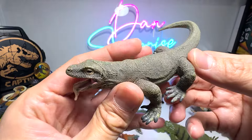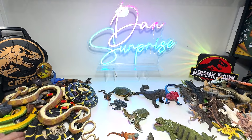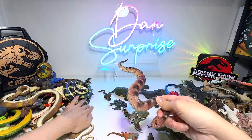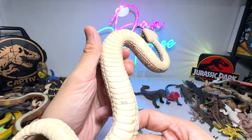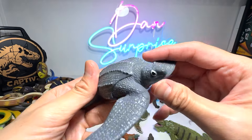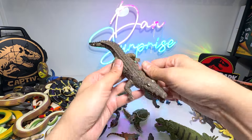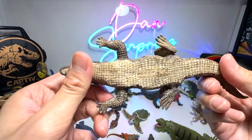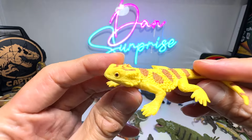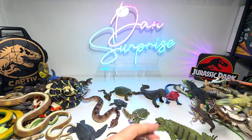And here we have another Komodo dragon. Next we have a sidewinder rattlesnake right over here — a sidewinder rattlesnake, I beg your pardon. And here is another leatherback sea turtle. Our first crocodile of the day — this is from Mojo — and we have a small little bearded dragon right here.